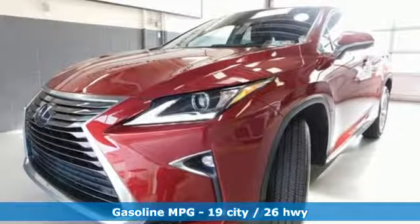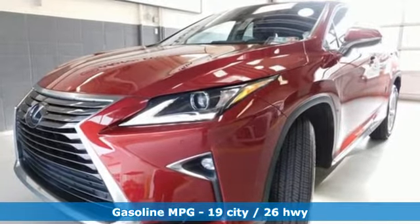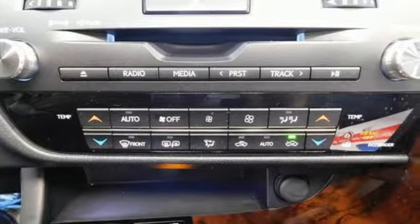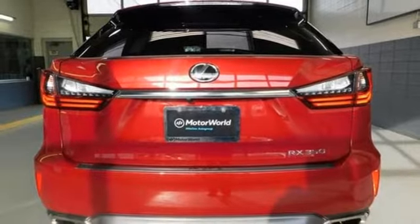V6 engine, gas pressurized shocks, external memory control, smartphone wireless charging, front heated leather bucket seats, rear parking sensors.